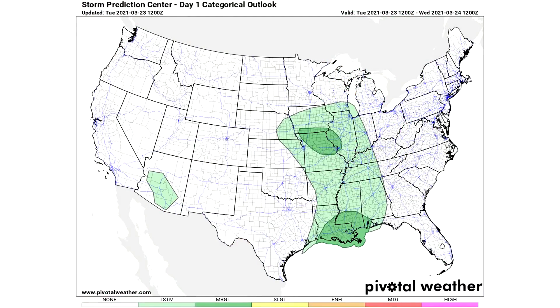Here is the Day 1 categorical risk. You might be wondering why there isn't coverage over Texas — that's because this starts at 12Z and it's not even 12Z yet from the time I'm making this video, so this is going to be from about 8 AM onward. Right now it's 6:40 AM when I'm recording this audio, which is why there's a slight difference from what we just looked at on the radar.